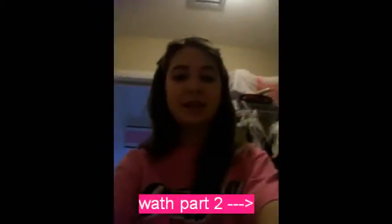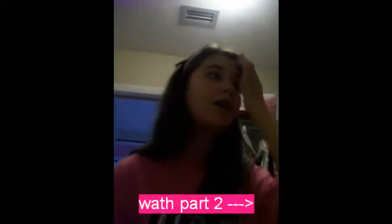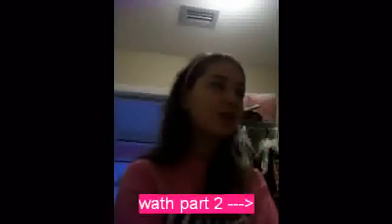Hey guys, I know I look horrible, but I look horrible for a reason. I just washed my face and you guys asked for a face routine.